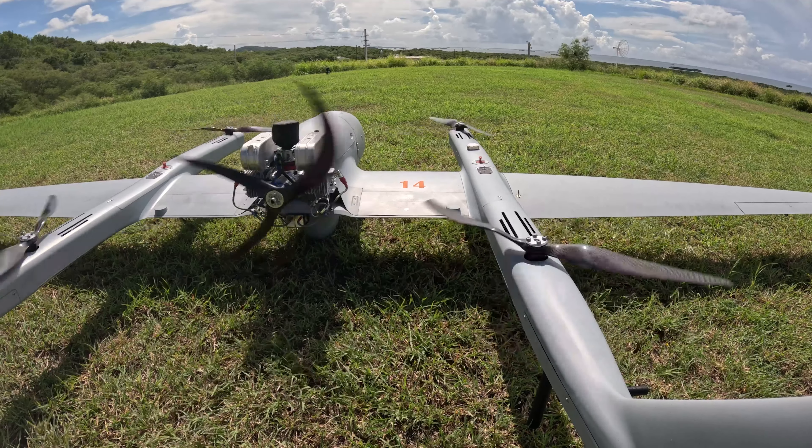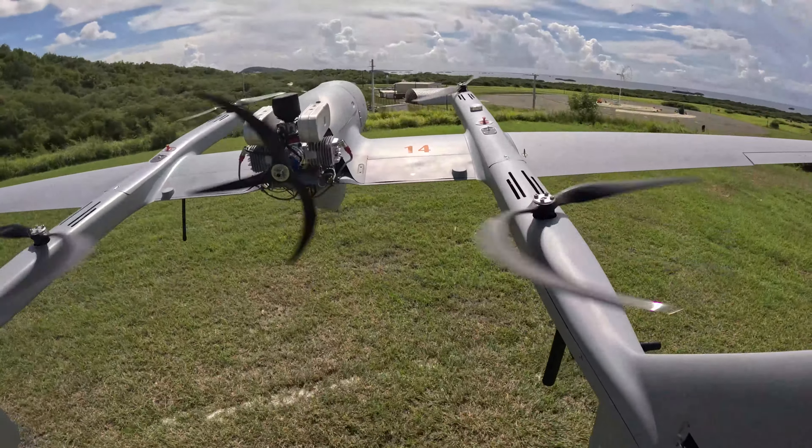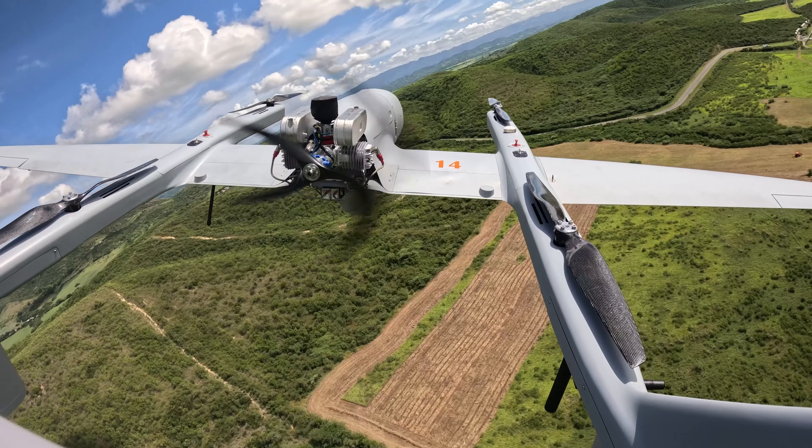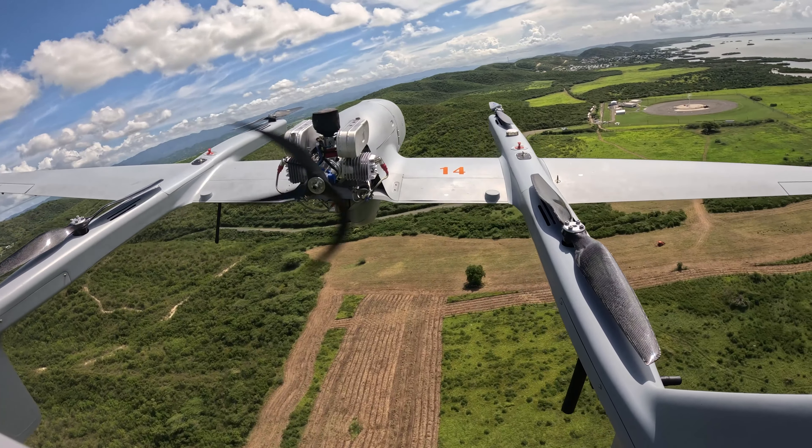Having an unmanned system able to go out on the water where you have anywhere from 3 to 6, maybe even 7 or 8 foot seas that you would have on a small boat — people aren't going to get seasick on a UAV. People aren't going to get tired on a UAV because they're back on either the bigger ship that has a little more stability, or back on land where they're not dealing with the elements, dealing with the sea state.